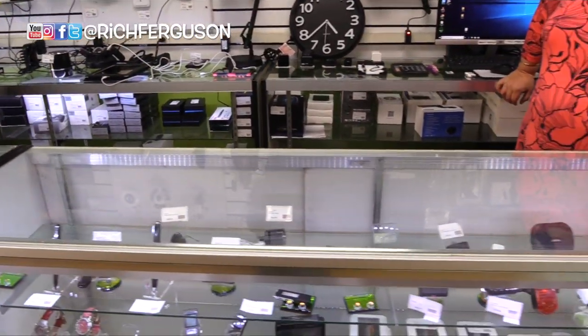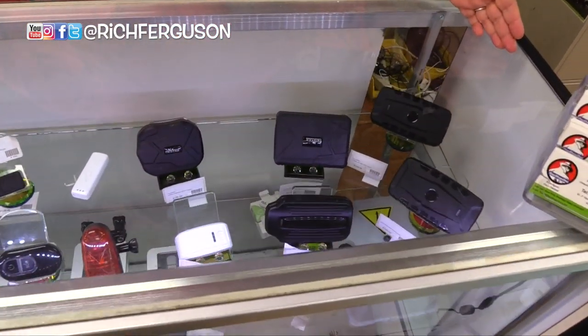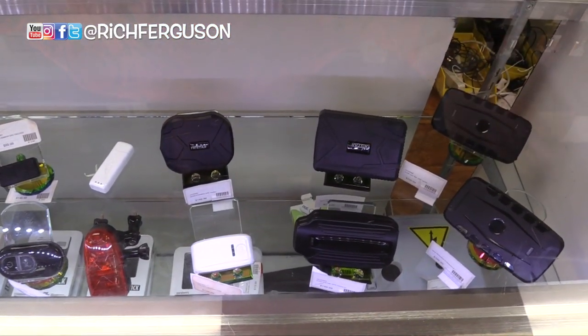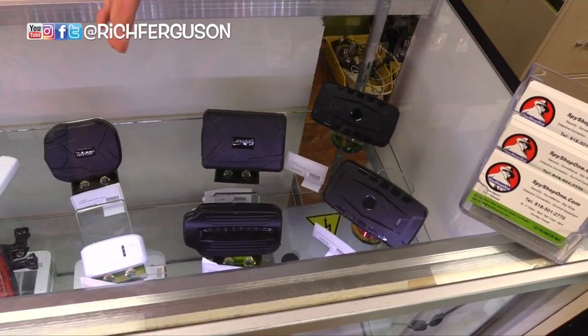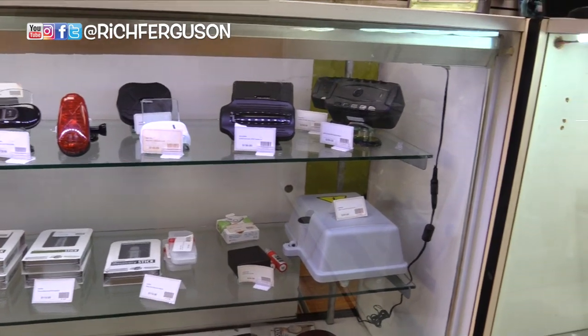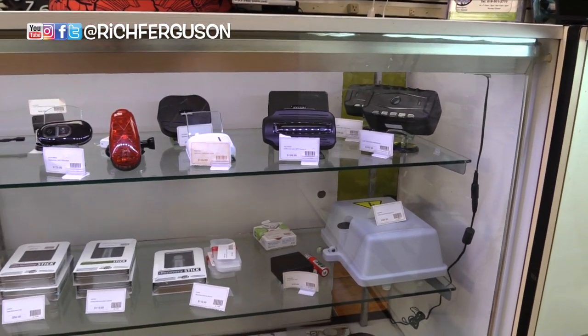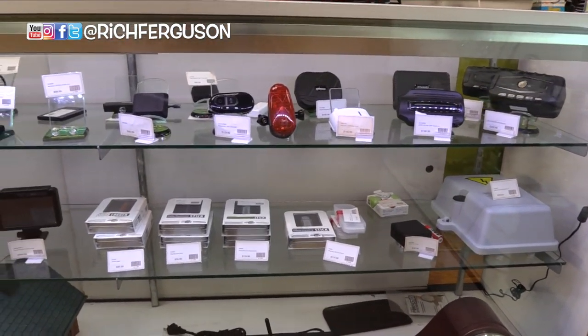What's in the cabinet? These are our GPS trackers. You can track a vehicle, your pet, your bike. These are the transmitters themselves — you put it on a vehicle, and then you have an app on your phone. Real-time tracking.